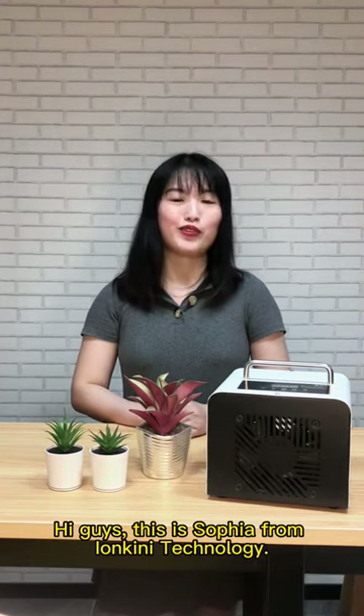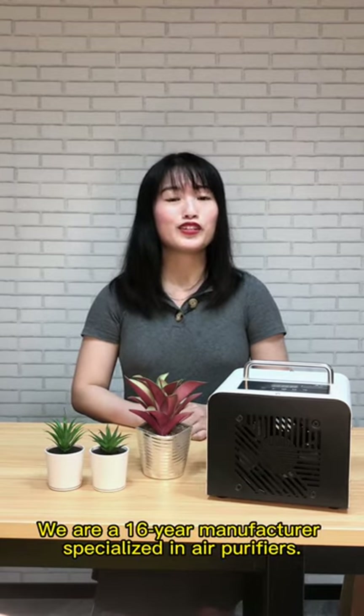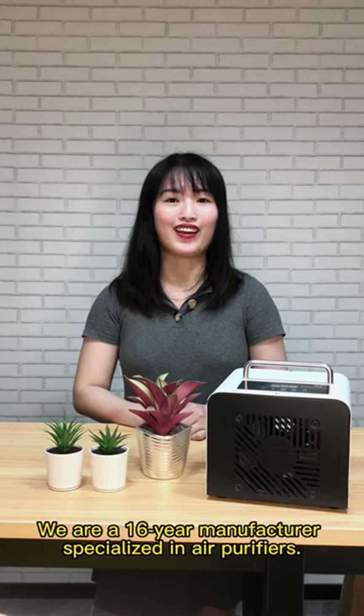Hi guys, this is Sophia from Alankini Technology. We are a 16-year manufacturer specializing in air purifiers.